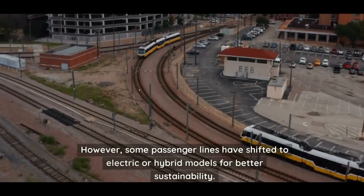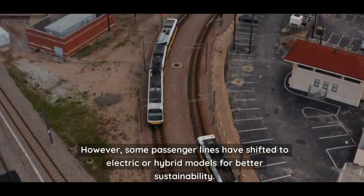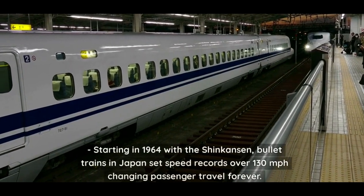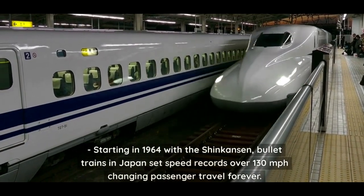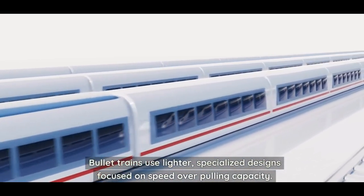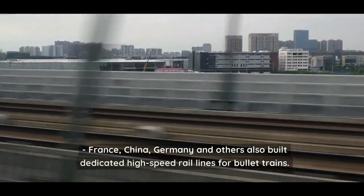However, some passenger lines have shifted to electric or hybrid models for better sustainability. Starting in 1964 with the Shinkansen, bullet trains in Japan set speed records over 130 miles per hour, changing passenger travel forever. Bullet trains use lighter, specialized designs focused on speed over pulling capacity, and France, China, Germany, and others also built dedicated high-speed rail lines.